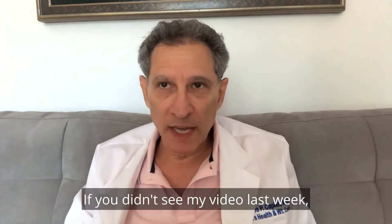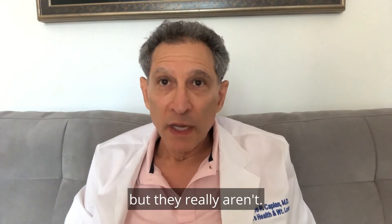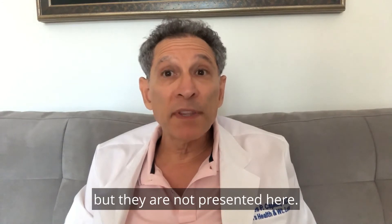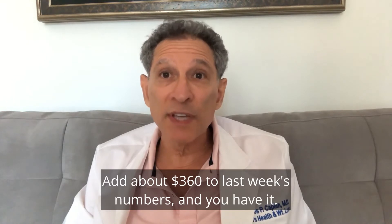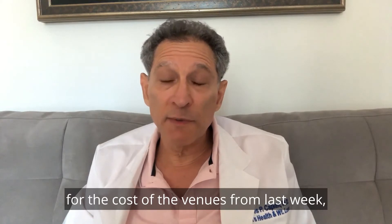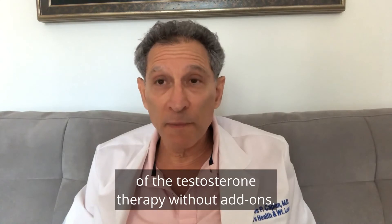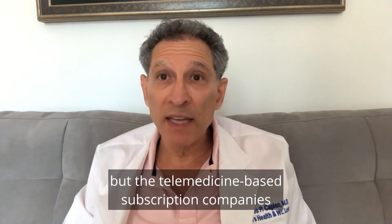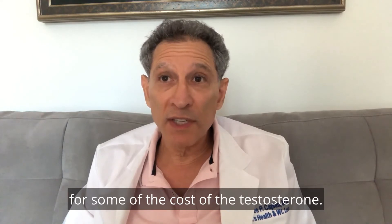If you didn't see my video last week, these figures may seem like they're coming from thin air, but they really aren't. Therapy with clomiphene is significantly lower in cost than that with testosterone, but those figures are not presented here — add about $360 to last week's numbers and you have it. The following figures are the sums for the cost of the venues from last week plus those for the injectable forms of testosterone therapy without add-ons. You can take off some of the medication costs from all but the telemedicine-based subscription companies if your insurance pays for some of the testosterone cost.